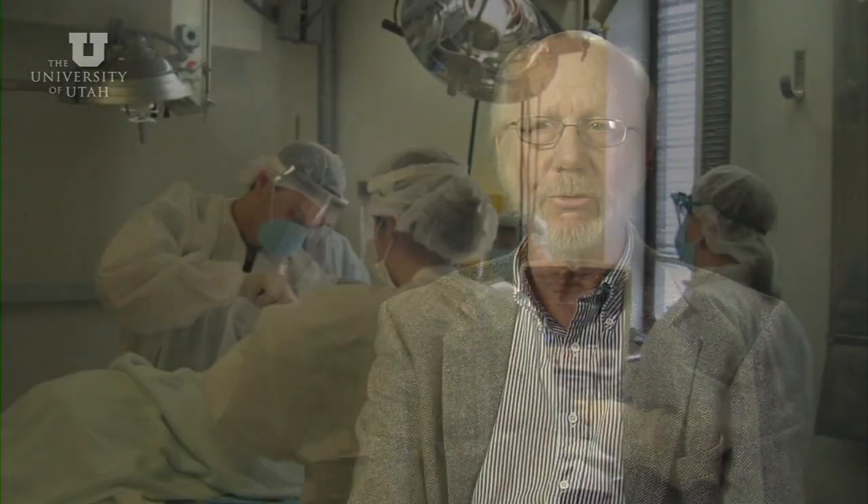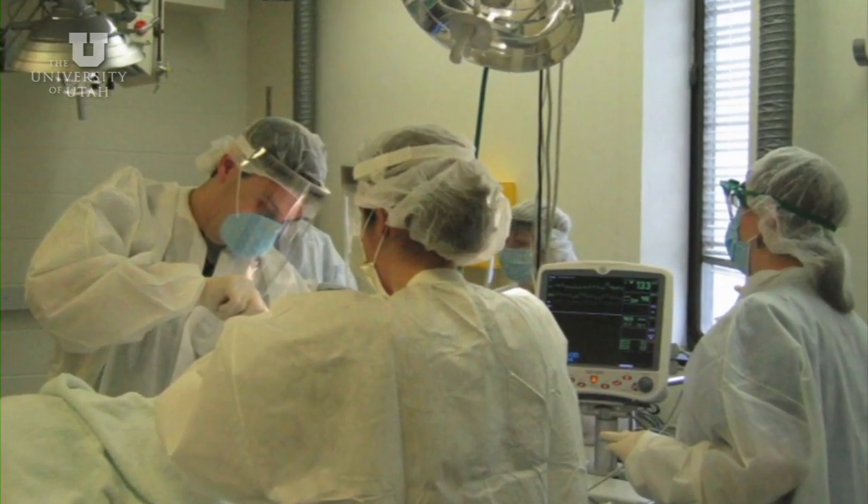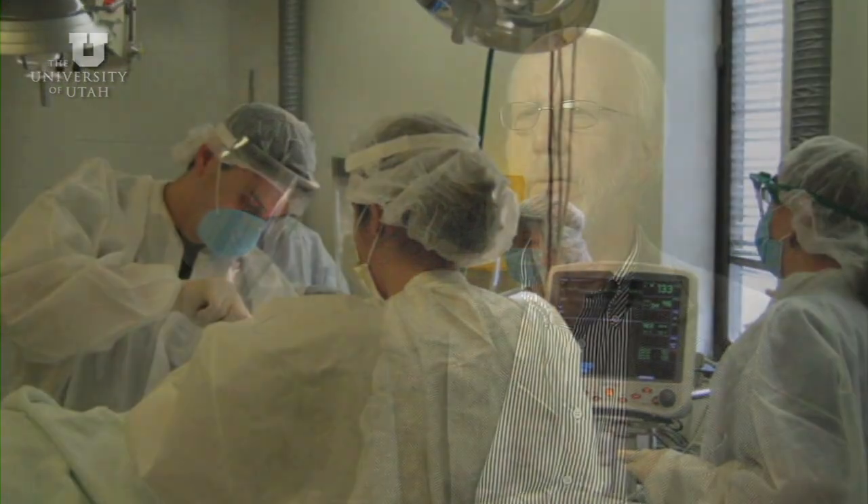Historically, neurologists and neurosurgeons see patients who have disorders of the nervous system or who have experienced traumatic injury to their nervous systems. Historically, these individuals have had few options in terms of treatment. The work we're doing with the Utah Electrode Array technologies, we hope, will provide neurologists and neurosurgeons with a new set of tools that will, for the first time, allow them to actually treat these pathologies rather than just simply diagnosing them.